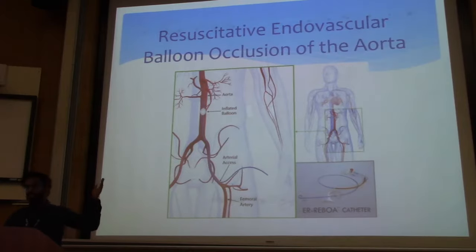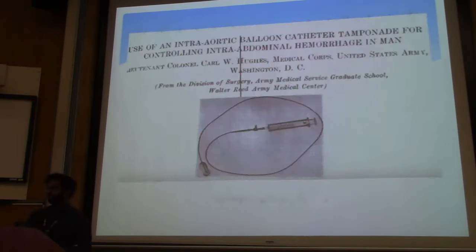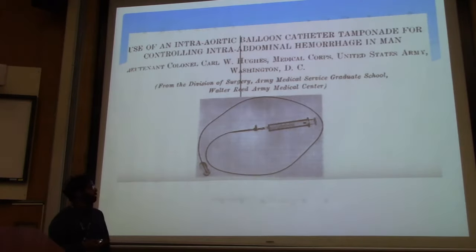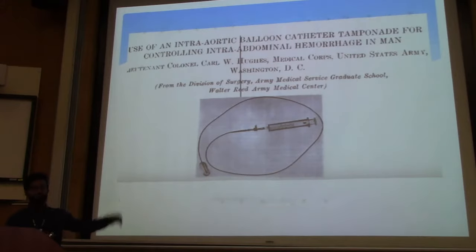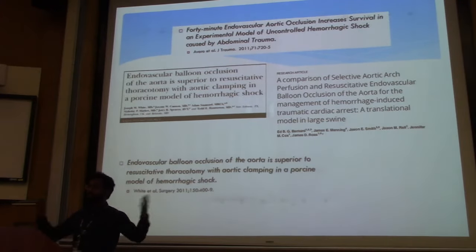REBOA stands for Resuscitative Endovascular Balloon Occlusion of the Aorta — it's basically self-explanatory. You're taking an endovascular approach and doing a cross-clamping of the aorta, going through the femoral artery. This started in the 1950s — a military doctor first described it. He did a paper with this crude-looking device. And then there's been a slew of studies in the 80s, 90s, and 2000s with animal data that showed great results.